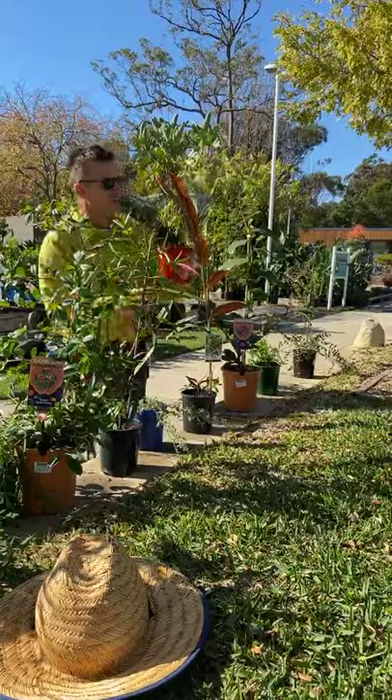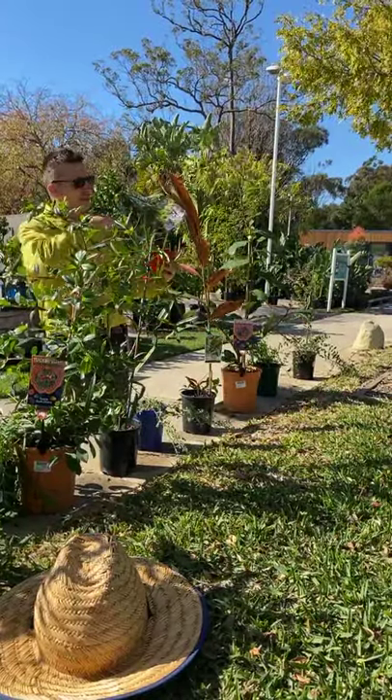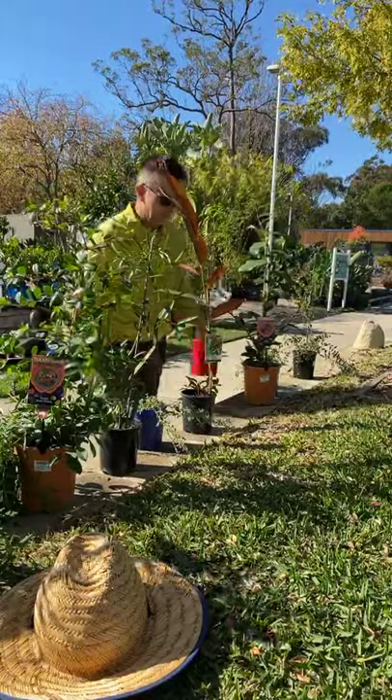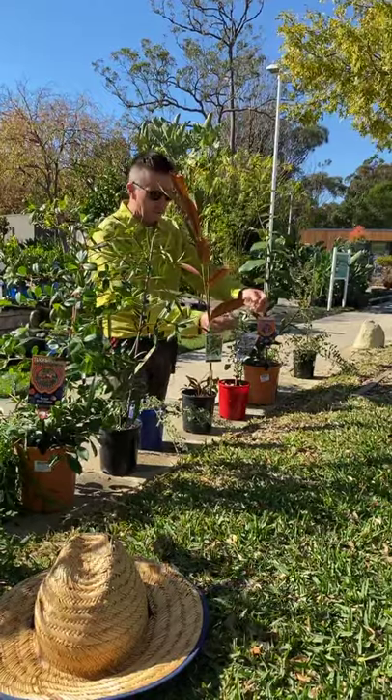This is another saltbush — that previous one was a ground cover, but this one could be a neat, grey hedge if you like. Just cut it back a bit, like a curry bush or something like that. Really quite attractive with contrasting foliage.